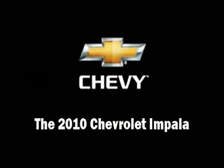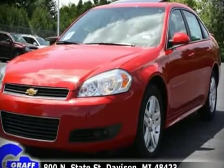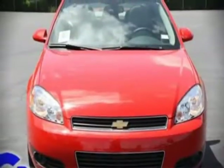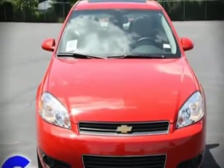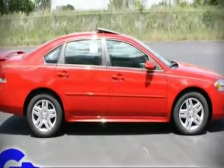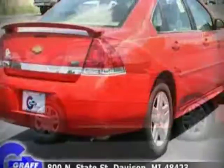You're going to love the 2010 Chevrolet Impala. It features an automatic transmission, front-wheel drive, and a 3.5-liter six-cylinder engine. Fuel economy of 29 miles per gallon on the highway proves the economical nature of this vehicle.